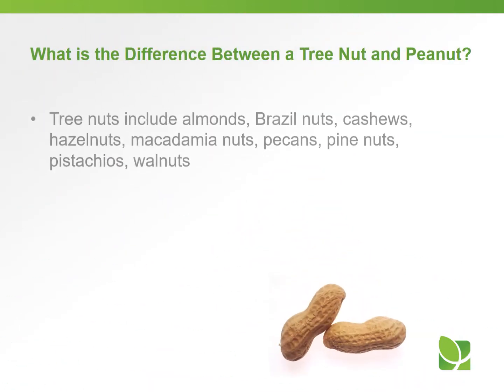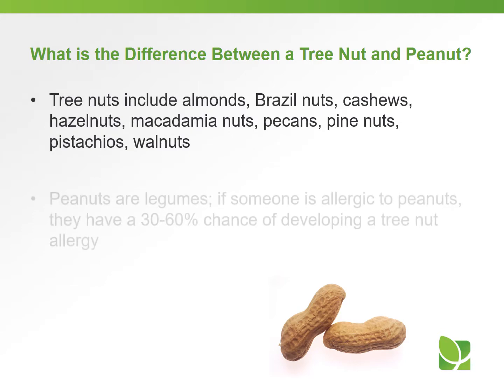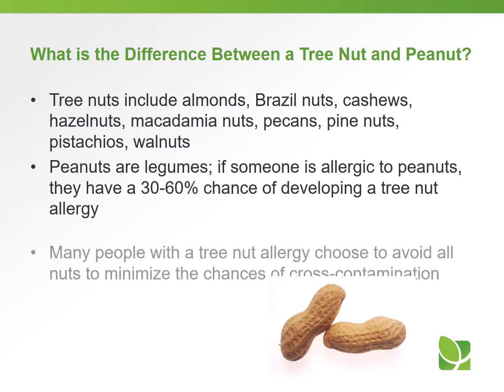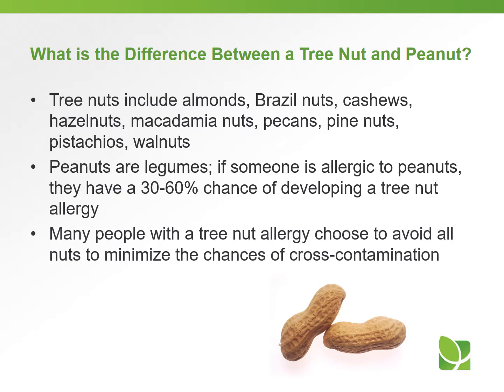What's the difference between a tree nut and a peanut? Tree nuts include almonds, Brazil nuts, cashews, hazelnuts, macadamia nuts, pecans, pine nuts, pistachios, and walnuts. Peanuts are legumes. If someone is allergic to peanuts, they have a 30% to 60% chance of developing a tree nut allergy. Many people with a tree nut allergy choose to avoid all nuts just to minimize the chance of any cross-contamination.